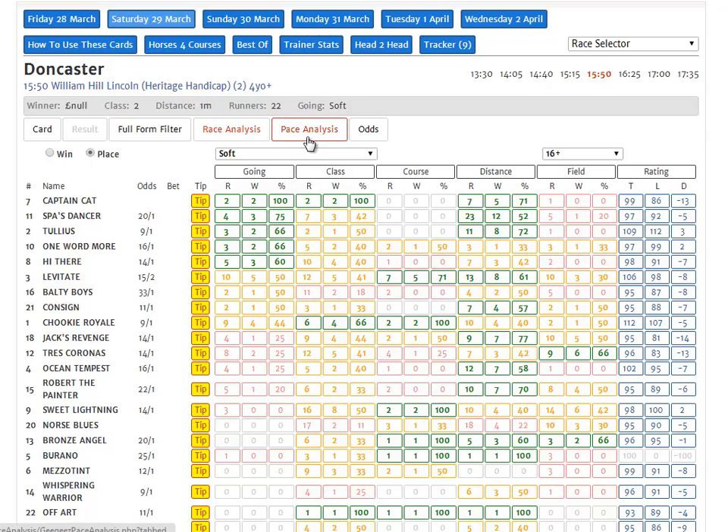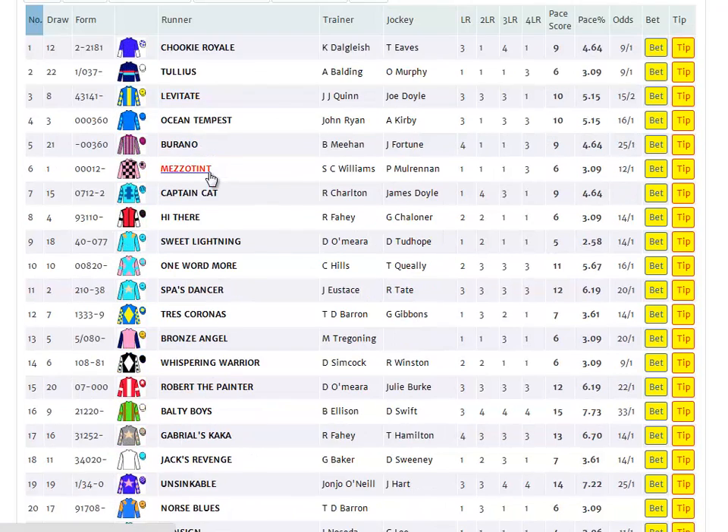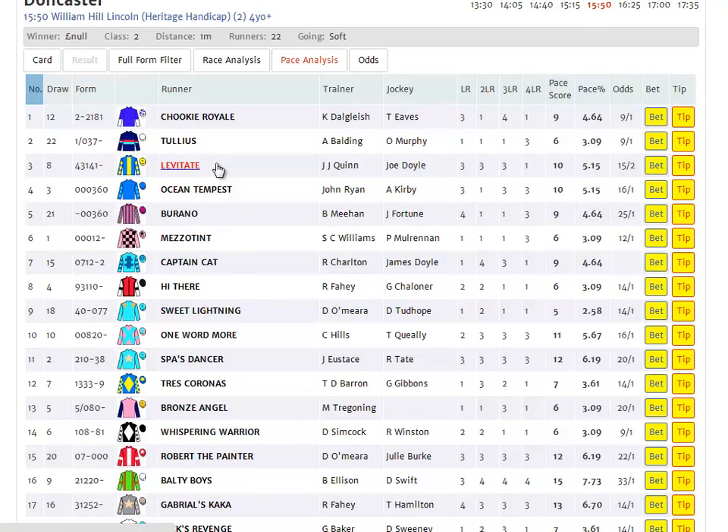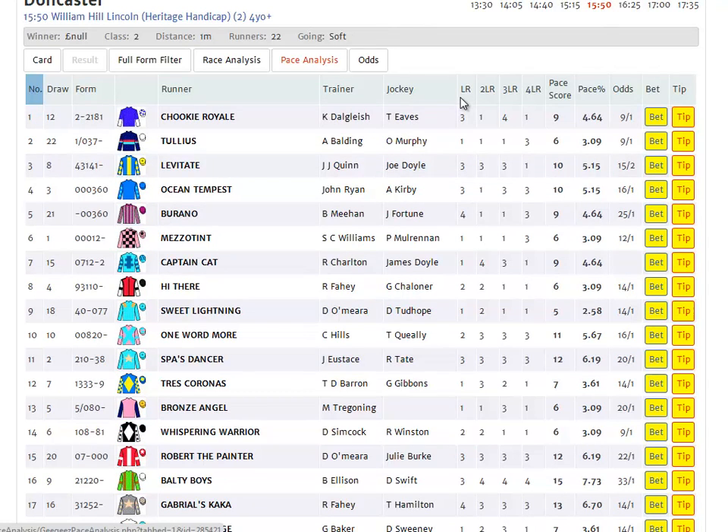One of the other things I wanted to highlight - this being a big field flat handicap - is it's really the first opportunity I've had to showcase the PACE tool and how it can be used in a big field handicap. There are two things we really want to know. First of all, who are the PACE horses in the race overall. We can do that by sorting by the PACE score or PACE percentage. To remind you, these letters stand for LR - last run, 2LR - second last run, and so on to 4LR which is fourth last run.